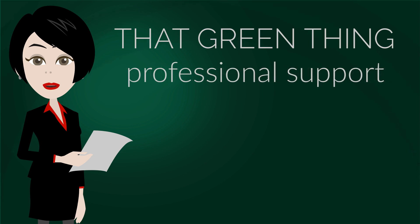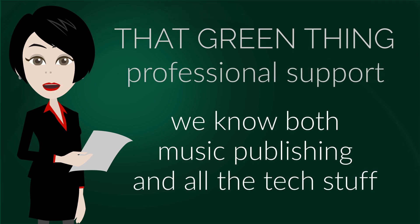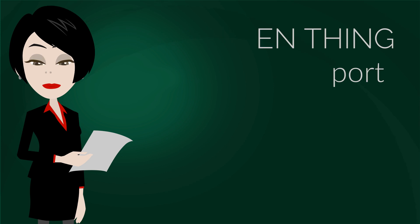The greatest part of our service is our support. We know both music publishing and all the tech stuff, and we have over 100 videos to prove this on our music metadata channel. Here you can find videos starting from the very basics of music publishing to very geeky stuff, but also covering various free and commercial software solutions. The series about that green thing, linked here, is just one of many. So click and keep watching.